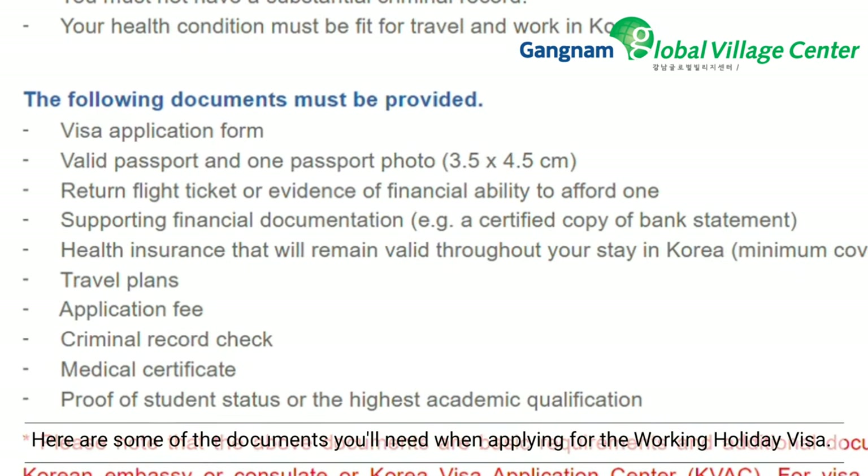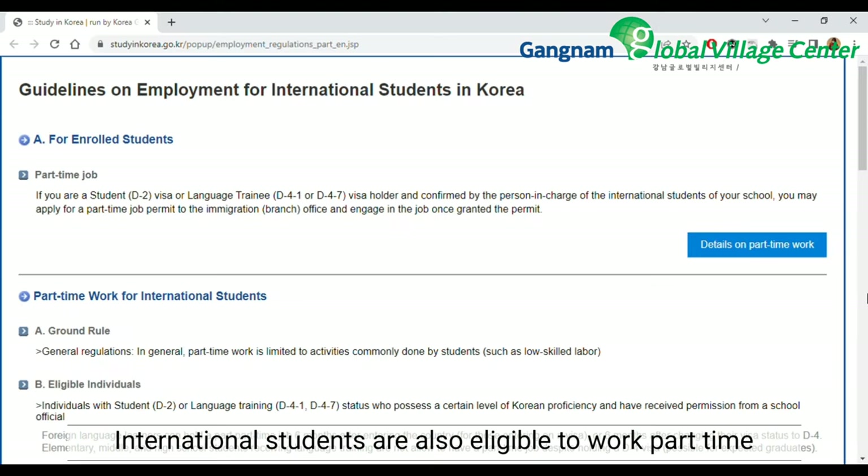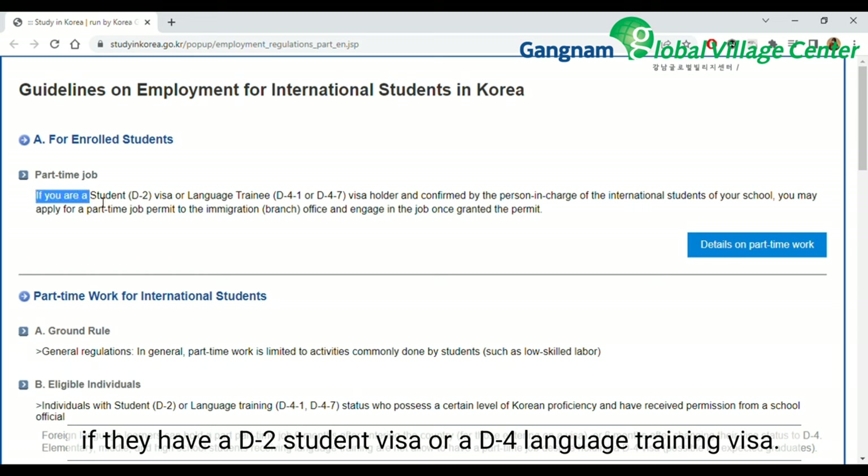Here are some of the documents you'll need when you apply for the working holiday visa. International students are also eligible to work part-time if they have a D2 student visa or a D4 language training visa.